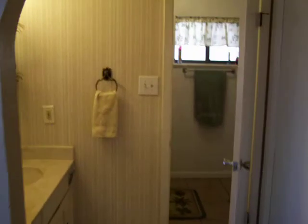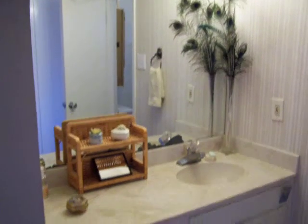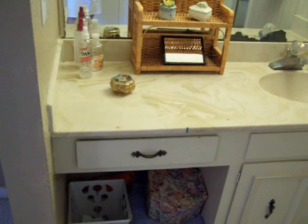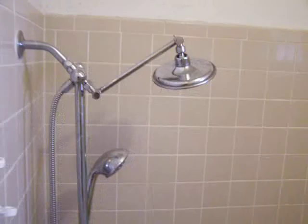Going into the master bath, here's the master vanity. There's also a place where you could put a chair if you wanted to use this as a vanity table. In here we have the actual bathroom. We have a sunken tiled tub area, very spacious, with a double shower nozzle.